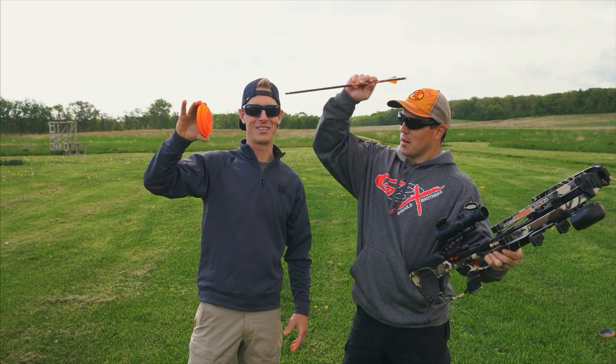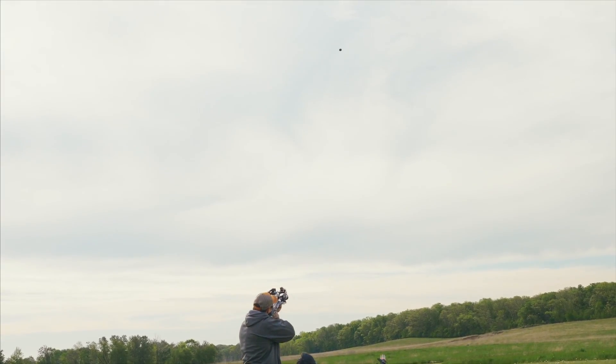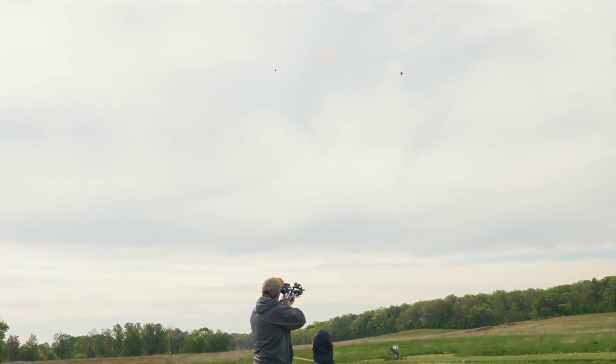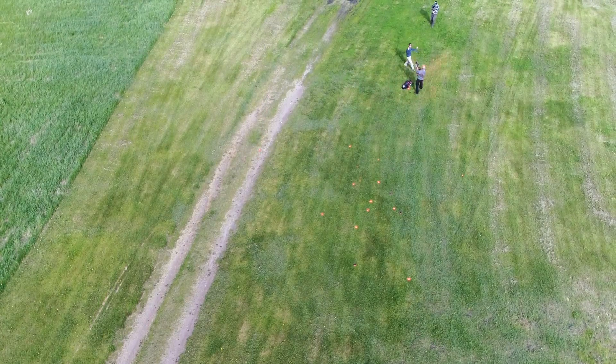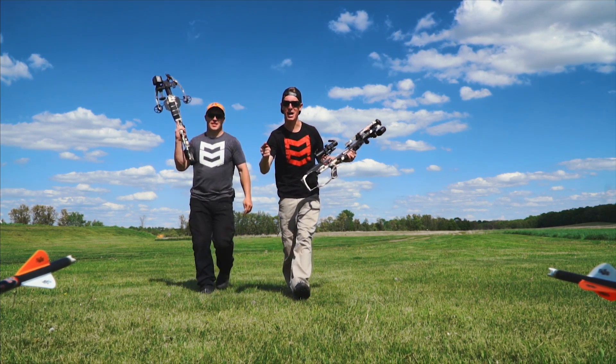This is the Crossbow Play Crusher. We're dialed in and it's time for crossbow trick shots. Let's go.